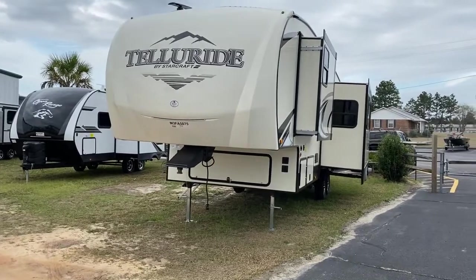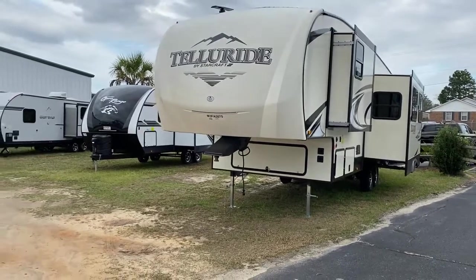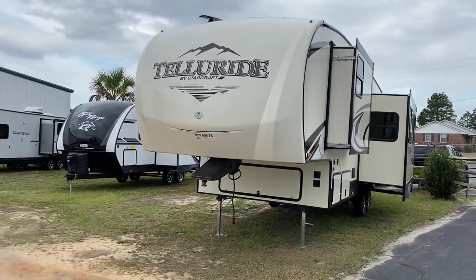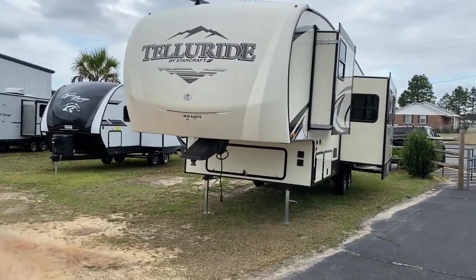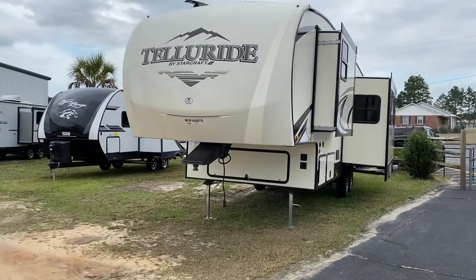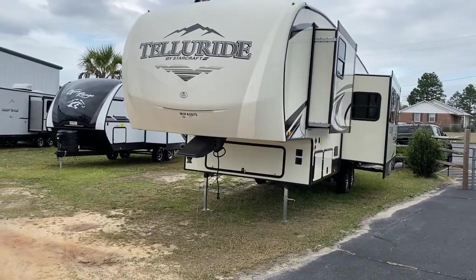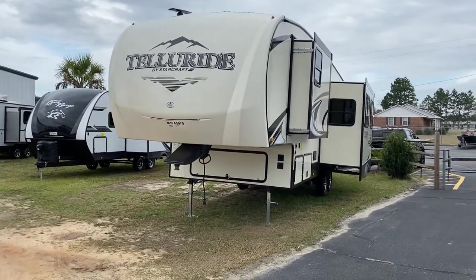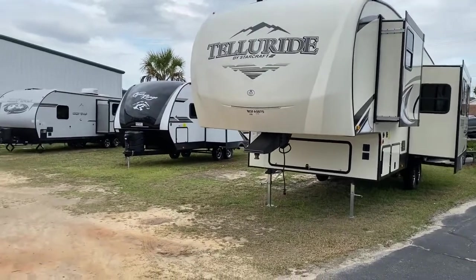I want to talk to you about this Starcraft Telluride - a nice bunkhouse fifth wheel, not super heavy. A lot of half-ton trucks can tow it, stop it, all the important stuff. I also want to touch on the Kent Coker race coming up - it's a race down here in South Carolina. We sponsor racers in the GNCC series and a bunch of our guys are gonna be down there. If you see those Brown's RV stickers, stop by and say hi - they're just local guys, regular people just like us.